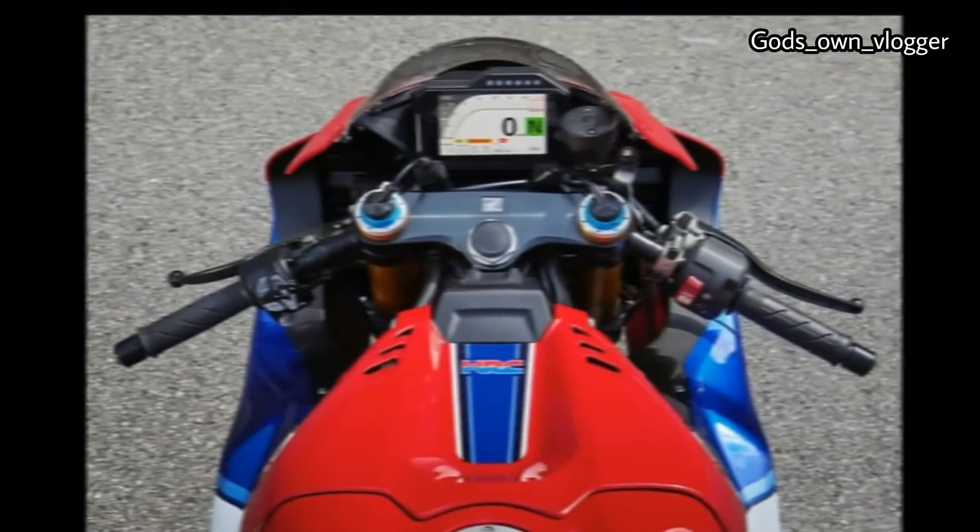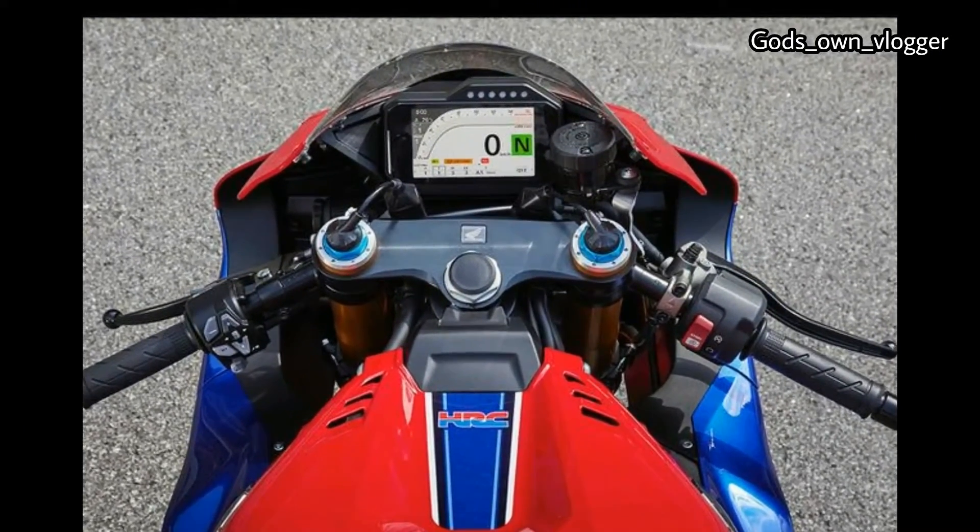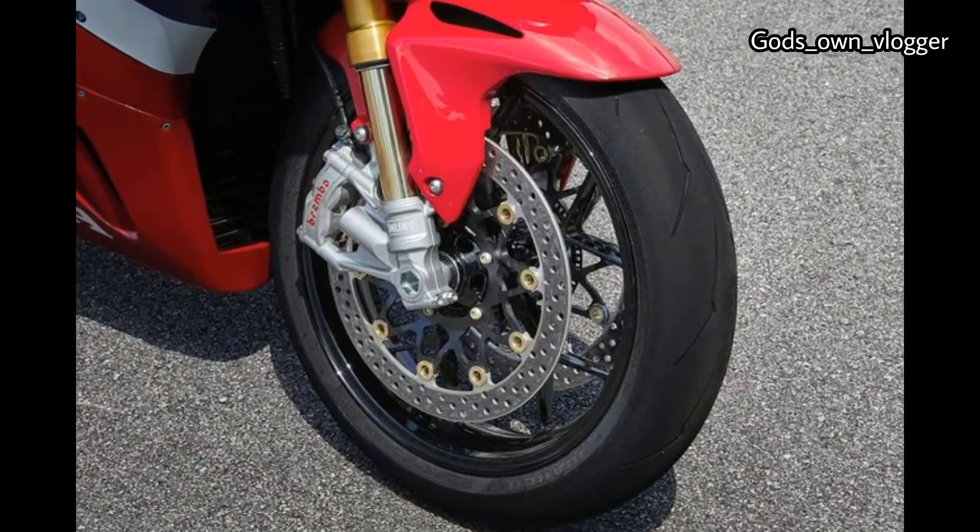On paper it's a performance match for the current class leader, the BMW S1000RR, however it is considerably more expensive with RR prices starting at a comparatively cheaper figure.